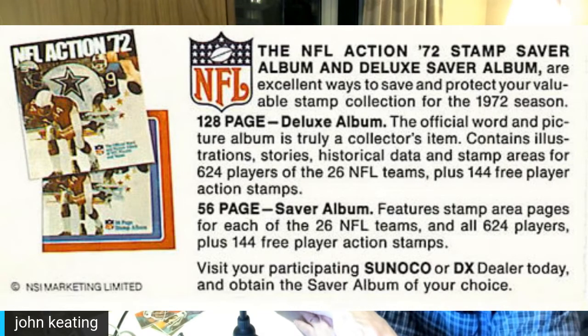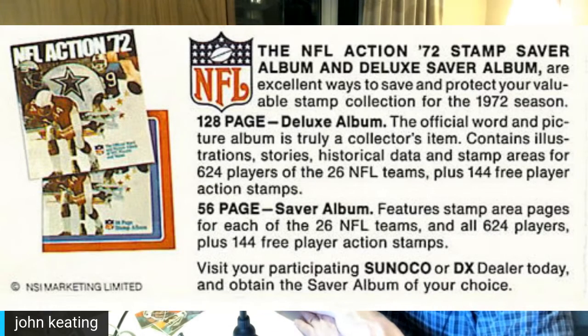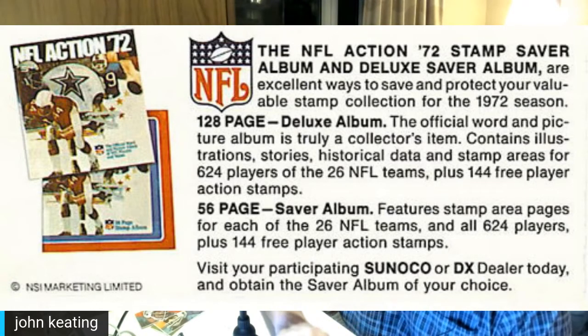Visit your participating Sunoco or DX dealer today and obtain the saver album of your choice. Both the 56-page saver album and the deluxe album included the same 144 stamps — whether you got the deluxe album or the saver album, those 144 stamps were identical.